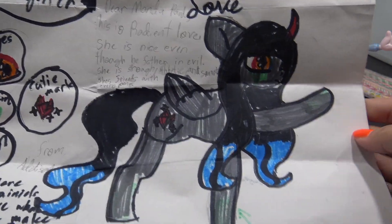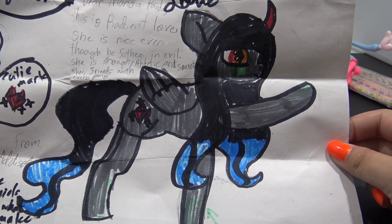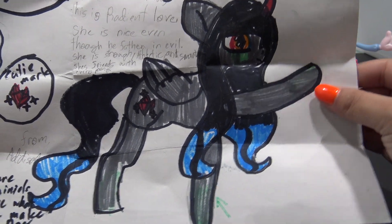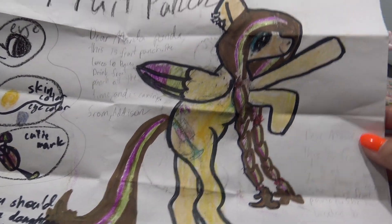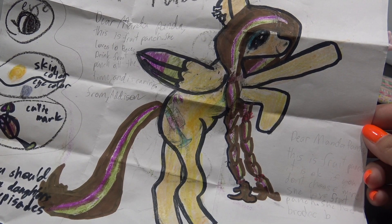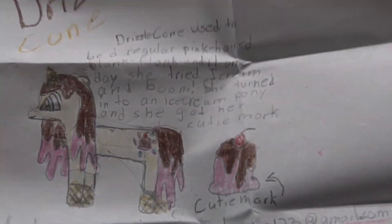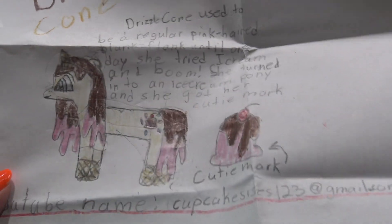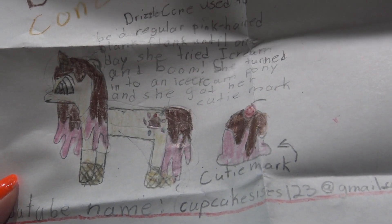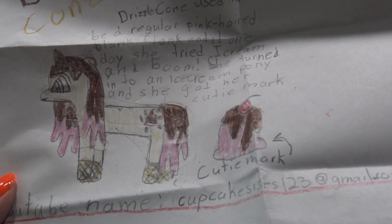Addison sent in two amazing OCs. This is Radiant Love - she is actually King Sombra's daughter, and Radiant Love is nice even though her father is evil. And this is Fruit Punch - I love her braids. Fruit Punch loves to race, drink Fruit Punch all the time, and she is very caring. Ashley sent in Drizzle Cone - her hair looks like dripping ice cream and the bottom of her hooves are ice cream cones. Drizzle Cone used to be a regular pink-haired blank flank, until one day she tried ice cream and boom - she turned into an ice cream pony.